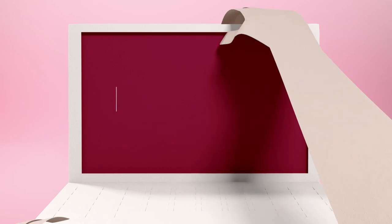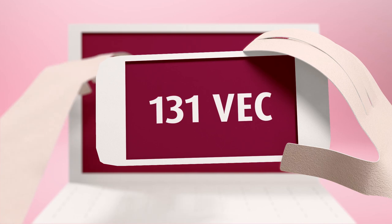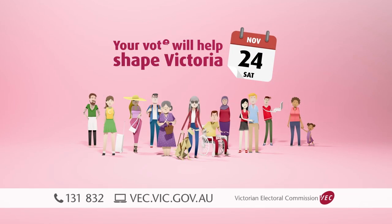For more information visit vec.vic.gov.au or call 131 832. Your vote will help shape Victoria.